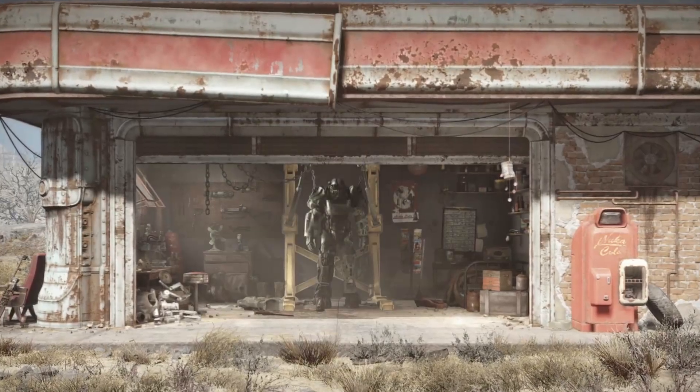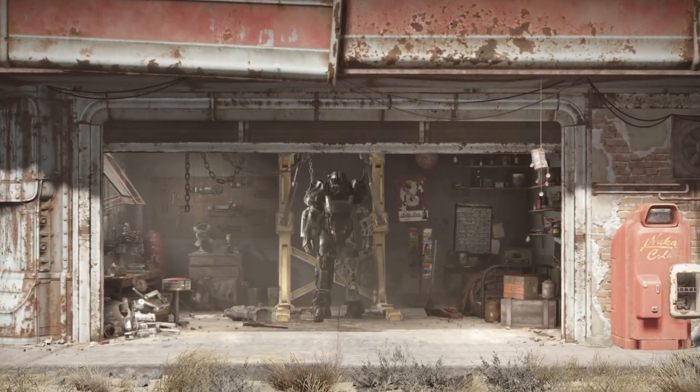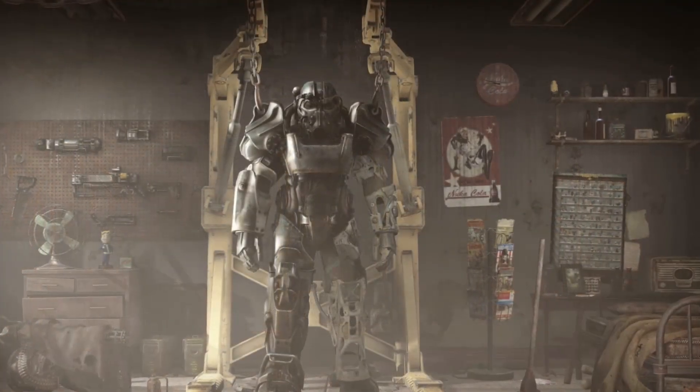I imagine a lot of people are going to use the garage to recreate the iconic loading screen from Fallout 4, and I'm pretty excited to see how players use the garage in their camps.